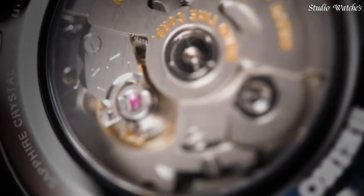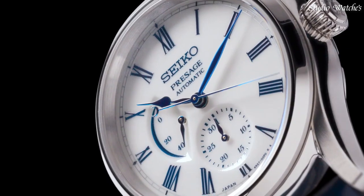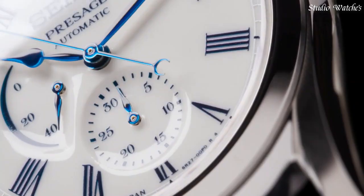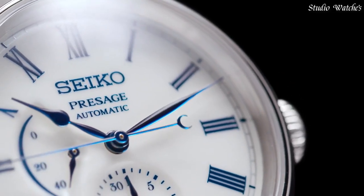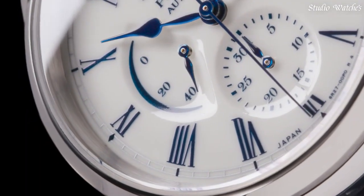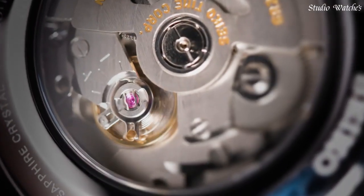Clasp: three-fold clasp with push-button release. Functions: date hand, power reserve indicator, stop seconds hand function, date display. Water resistance: 10 bar.